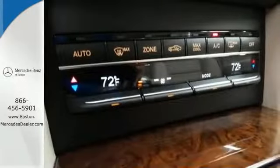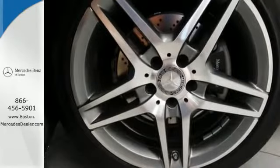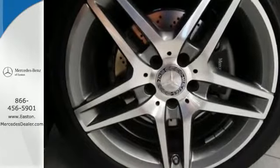It has dual exhaust, heated mirrors, rain-sensing wipers and fully automatic headlights, accenting a sexy exterior design.